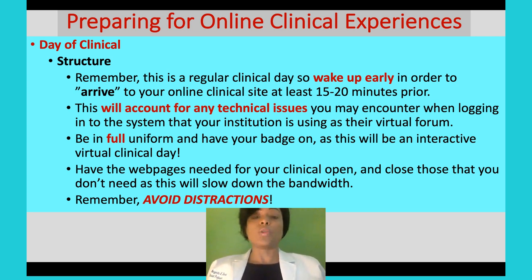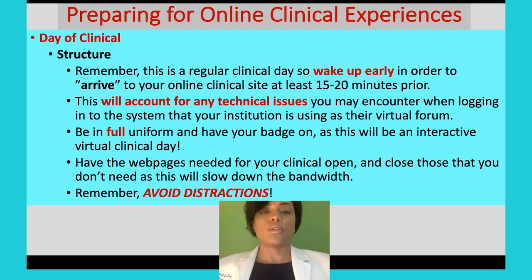We talked about being in full uniform with your badge on — that's your form of identification. You would not walk into a healthcare facility without it, so it's the same type of experience. Make sure you have the web pages open that you need for your clinical: Zoom for your meetings, ATI, your pharmacology book, your nursing assessment book — have all those tabs open. Or if you have those books in physical form, have them next to you. And remember, avoid distractions.